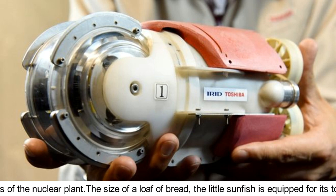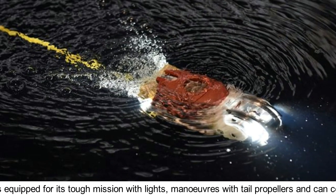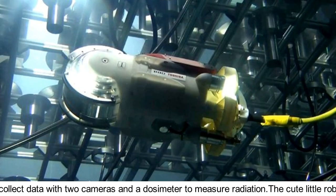The size of a loaf of bread, the Little Sunfish is equipped for its tough mission with lights, maneuvers with tail propellers, and can collect data with two cameras and a dosimeter to measure radiation.